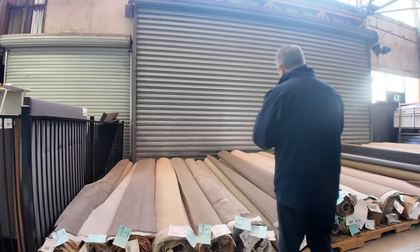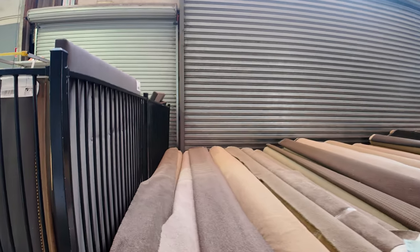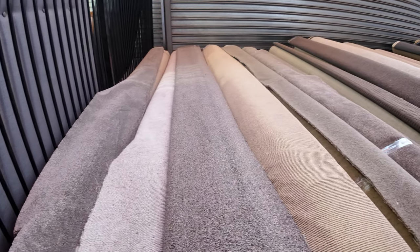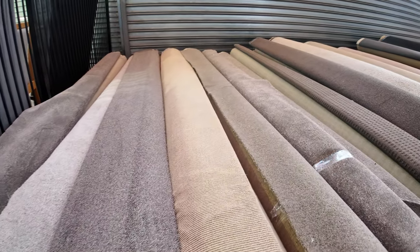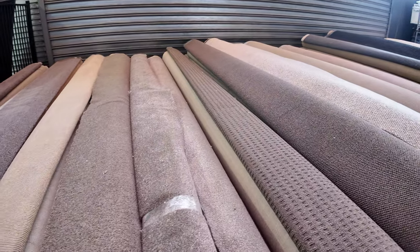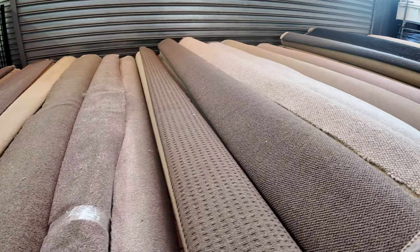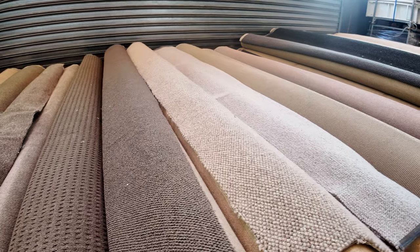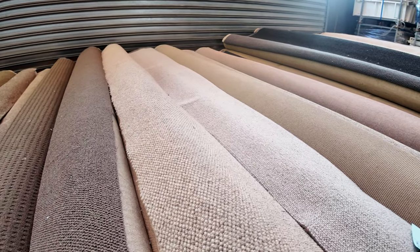We've got some fantastic stock coming again this week, with all these nice small to medium sized rolls — the rolls that are going to do one or two rooms. We've got a great range of nylons, wools, loop piles, twist piles, plush piles — you name it, it's all there. There's polypropylene, hard wearing polyester, and solution dyed nylon of course. A great range of all different colours you can think of.